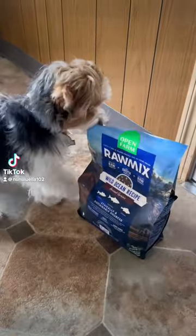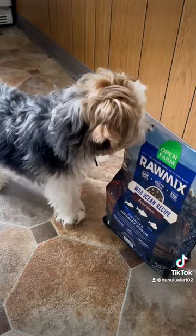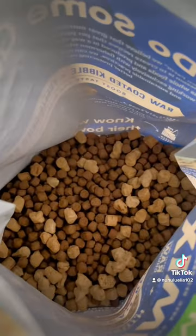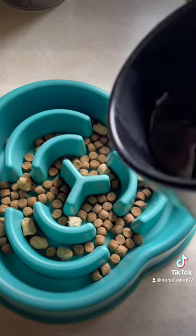Nunez has been patiently waiting for his new raw mixed food to come in from Open Farm. We got the Wild Ocean recipe with Ancient Grain. We like this one because it is raw coated, it is bone broth coated, and it also has freeze dried food in it.